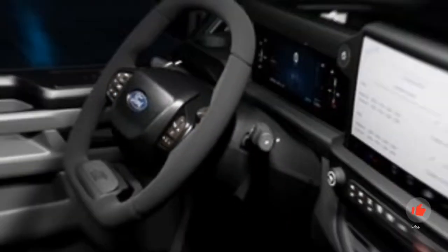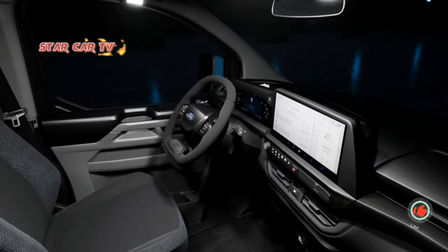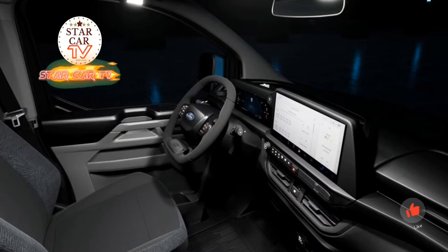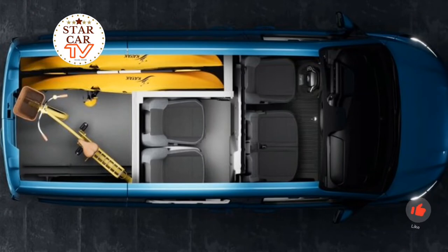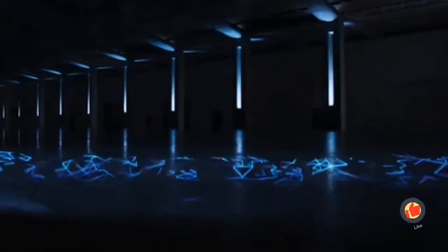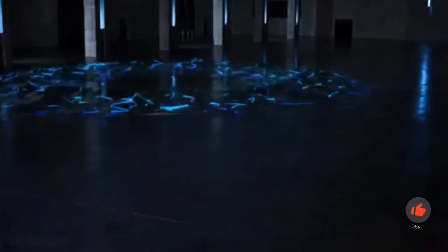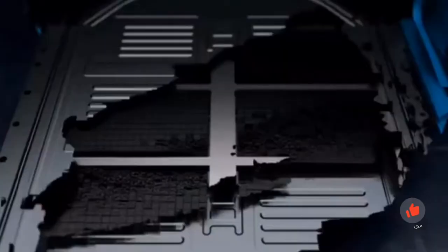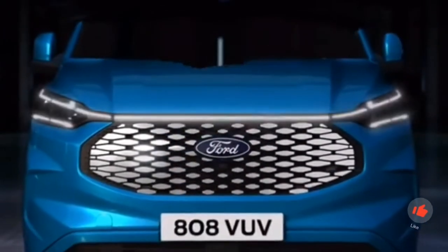New Ford E-Transit Custom for 2023: will this be the best electric transporter? Ford will bring the Transit Custom van in an electric version in 2023. The first key data of the up to 217 horsepower electric van makes you sit up and take notice. More than a year before the actual market launch, Ford has now introduced the E-Transit Custom — the electric version of the popular panel van, which according to Ford is the best-selling vehicle in its class in Europe.